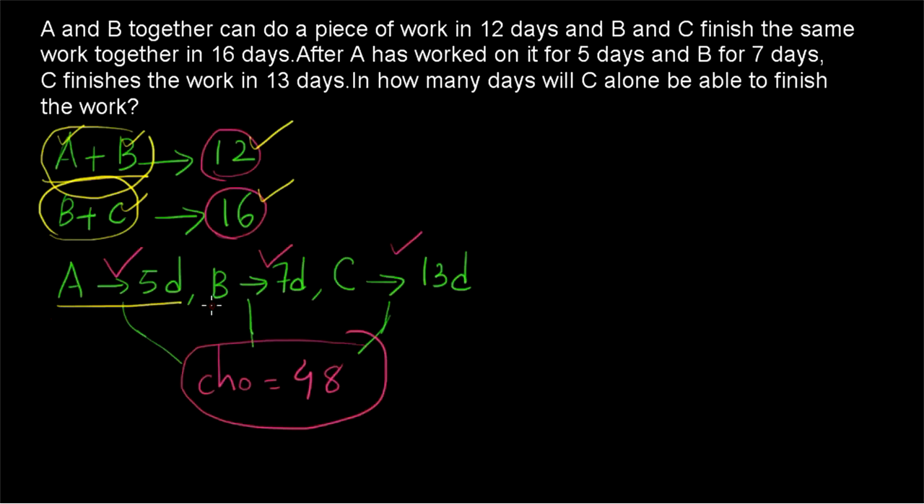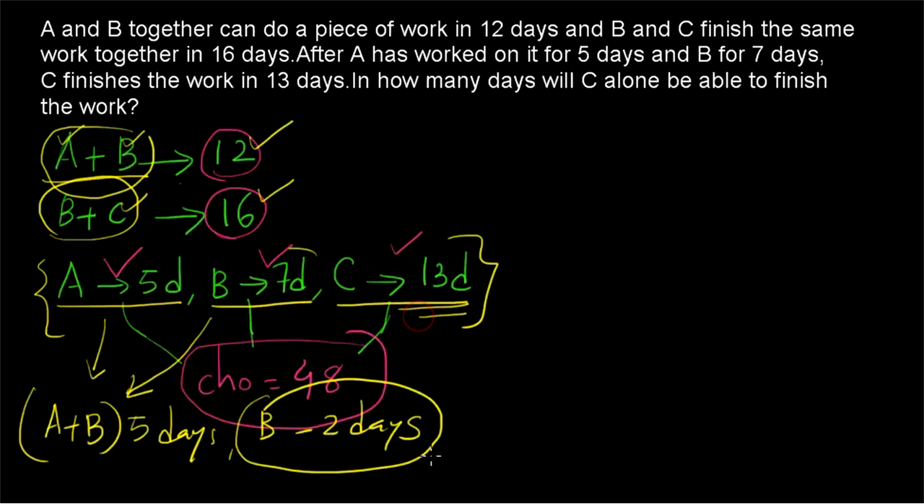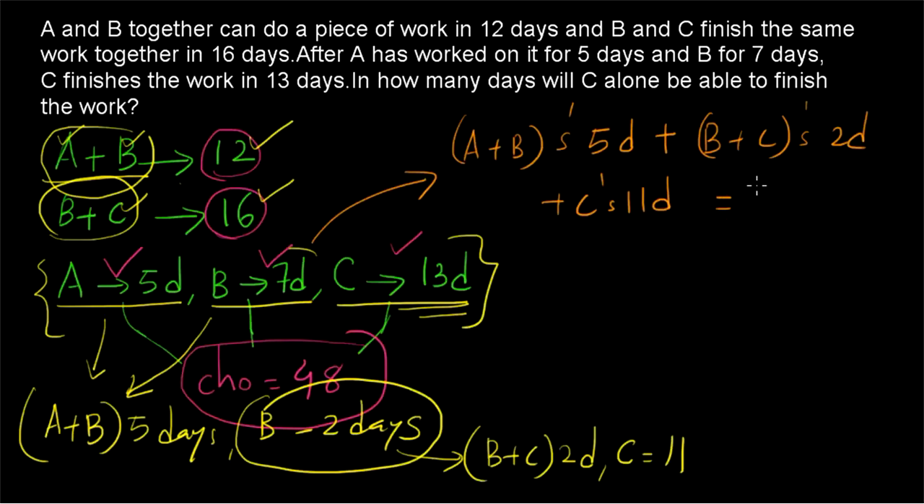It is given that A is working for 5 days, B for 7 days, and C for 13 days. So how can this be written in the form of A+B and B+C? A works for 5 days and B works for 7 days, so we can write it as: A+B working for 5 days, then B working for 2 more days. And B working for 2 days and C working for 13 days can be written as: B+C working for 2 days, then C working for 11 days. So altogether: (A+B) for 5 days + (B+C) for 2 days + C for 11 days equals 48.